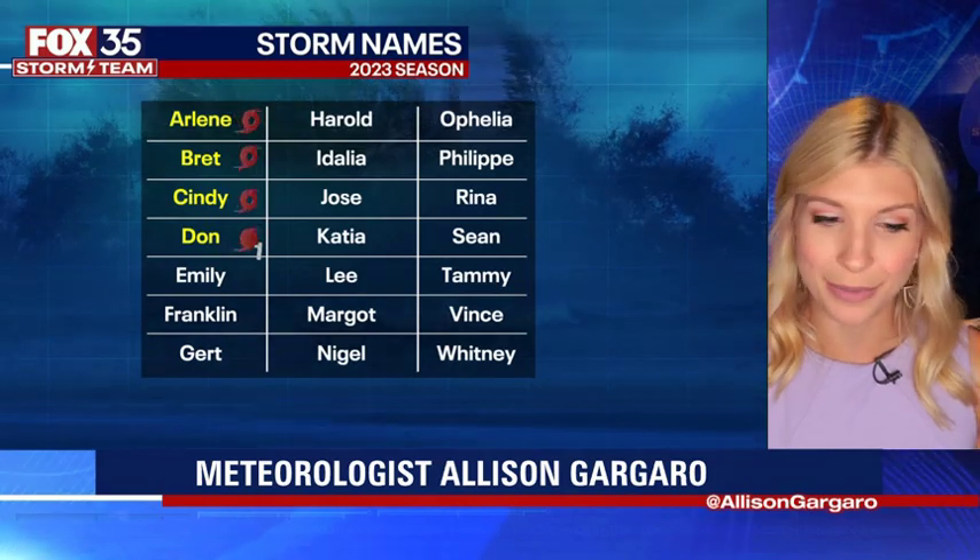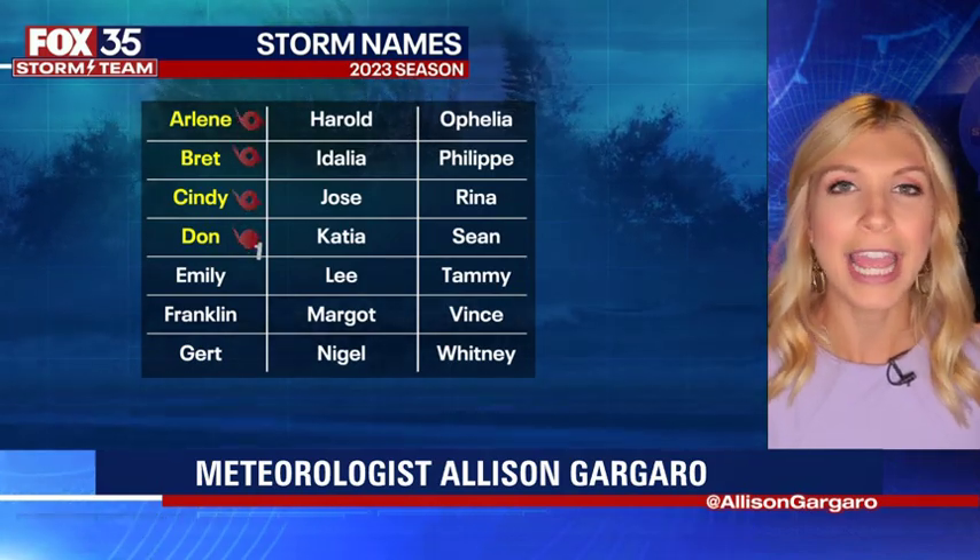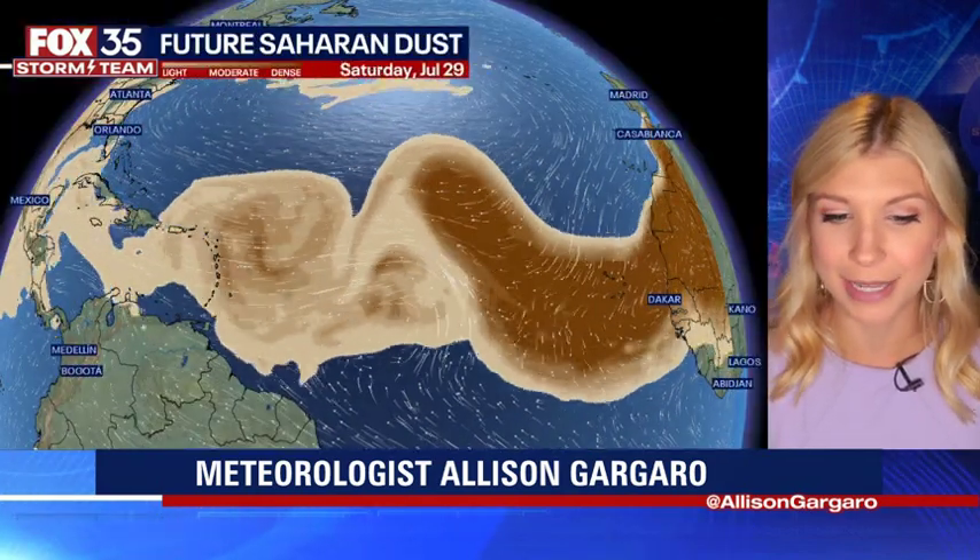The next name on the list would be Emily, then we have Franklin, Gert, and Harold — all the next names on the list.